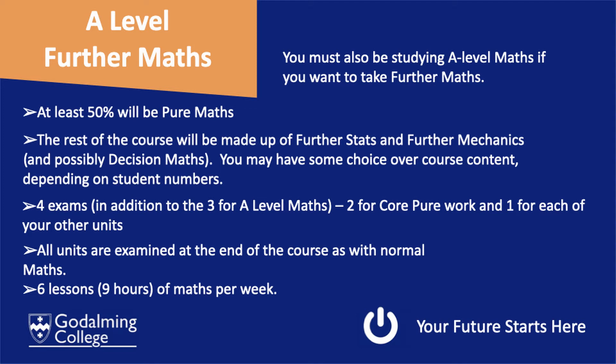In A-level Further Maths, you will have at least half of pure maths. The rest of the course is made up of further stats, further mechanics, and possibly decision maths. Which of these units you have depends on student numbers.